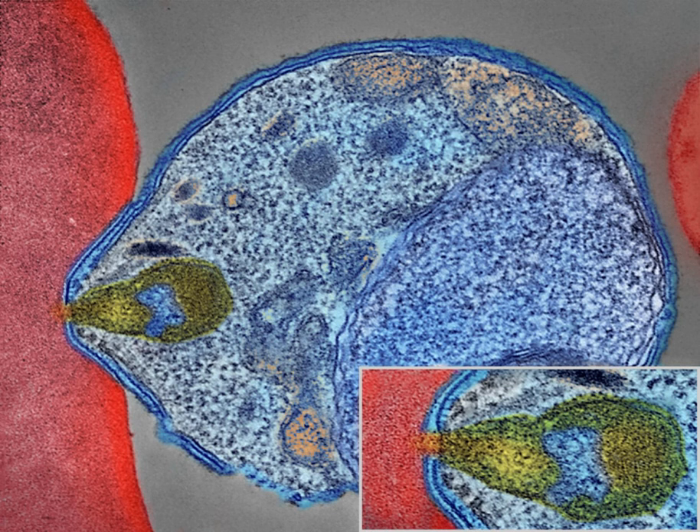Methods used to prevent malaria include medications, mosquito elimination and the prevention of bites. There is no vaccine for malaria. The presence of malaria in an area requires a combination of high human population density, high Anopheles mosquito population density, and high rates of transmission from humans to mosquitoes and from mosquitoes to humans. If any of these is lowered sufficiently, the parasite will eventually disappear from that area, as happened in North America, Europe and parts of the Middle East.